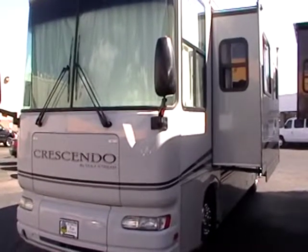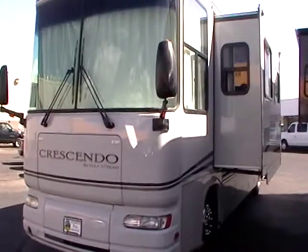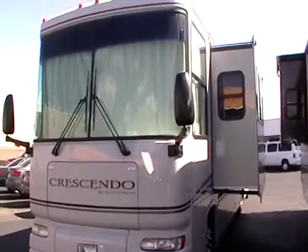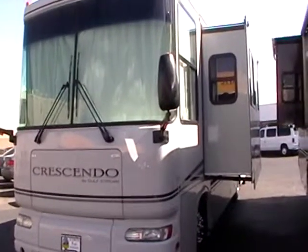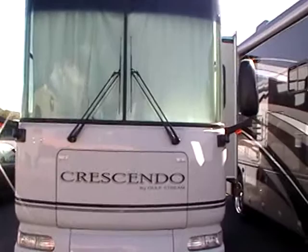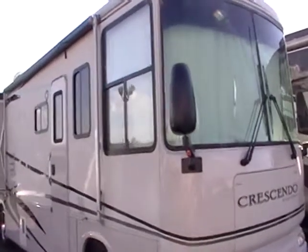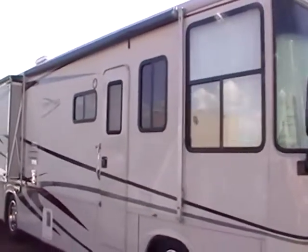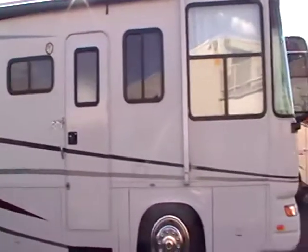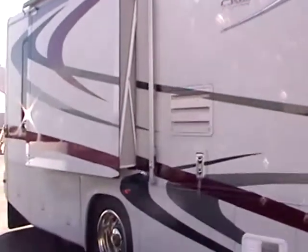This motorhome has a lot of great features and options. It does have two slide-outs, so although it's only 36 feet in length, it does have a lot of interior space. Out front you've got the front living room slide, which is a sofa dinette super slide. This RV also has an Onan 7,500 watt diesel generator, dual ACs, and a large entry side patio awning. The tires on this coach are all brand new, so it's ready to hit the road. It also has the satellite dish on the top.